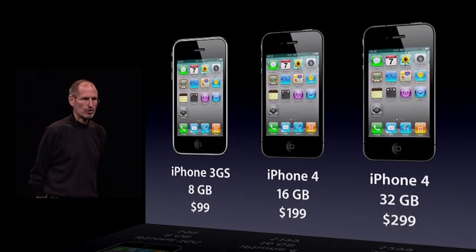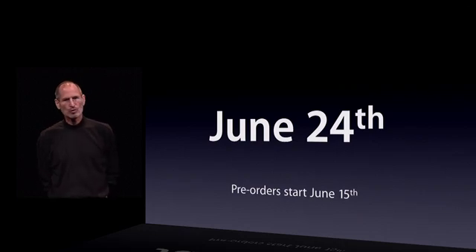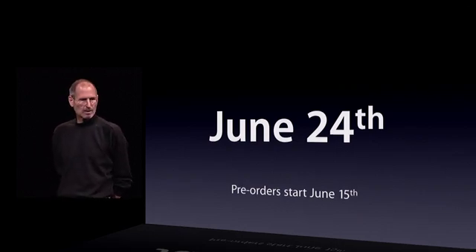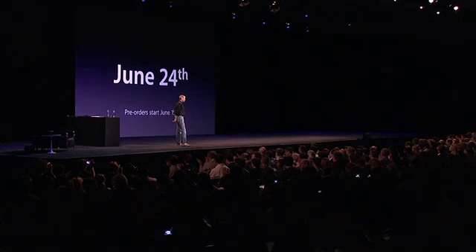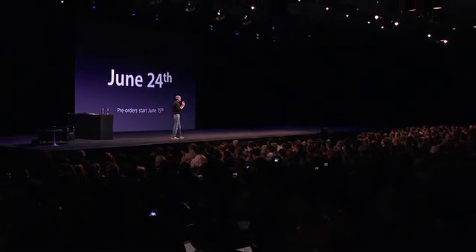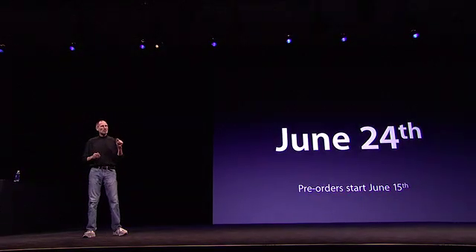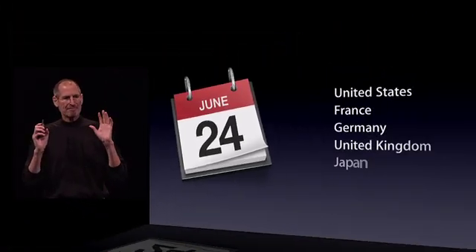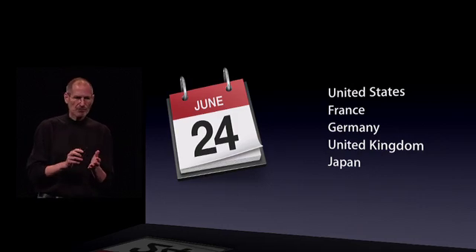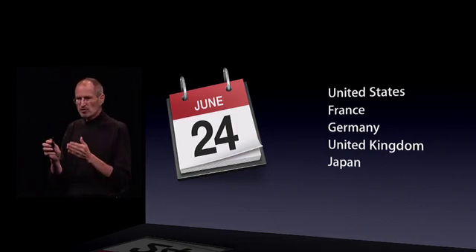These go on sale June 24th. Pre-orders start a week from tomorrow, June 15th. On June 24th we're going to be shipping in five countries: the U.S., France, Germany, the U.K., and Japan.